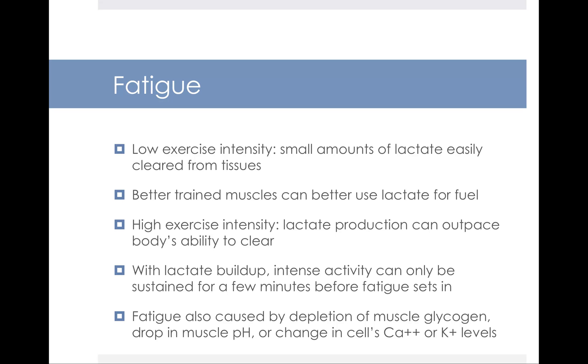When it comes to fatigue, different levels of fitness and exercise intensity can induce fatigue differently. At low exercise intensity, we experience small amounts of lactate that are easily cleared from our tissues. It's important to note that the better trained a muscle is, the better it can use lactate for fuel. With very high exercise intensity, lactate production can outpace your body's ability to clear it. When lactate builds up, intense activity can only be sustained for a few minutes before fatigue sets in. Lactate doesn't necessarily cause fatigue, but high levels can be associated with it. Fatigue can also be caused by depletion of muscle glycogen, a drop in muscle pH, or changes in your cells' calcium or potassium levels.